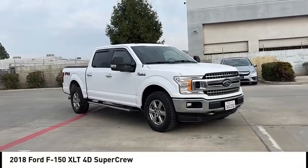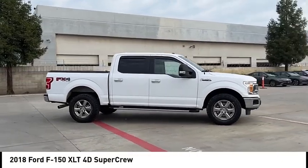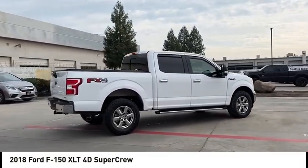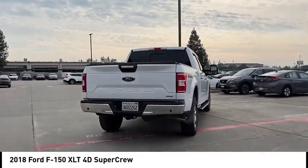Make a great choice today with the 2018 F-150. A Ford F-150 knows how to handle any situation. It's built to follow orders. No whining. Here are some of this vehicle's great options.